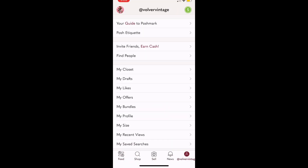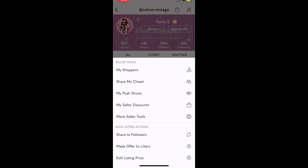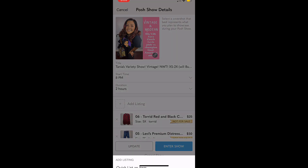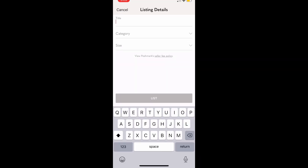I have a Poshmark show tonight and I'm going to test the Quick List feature. It's a new feature called Quick List and it's supposed to quickly list items to your show. Once you select this feature, it gives you an option to add the title, the category, and the size. As long as you fill these three out, it will create a temporary listing for you.